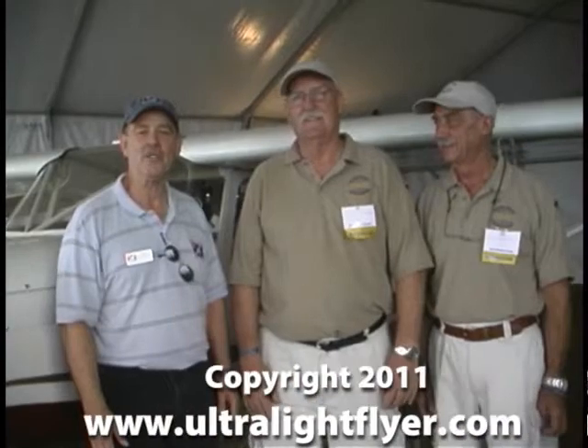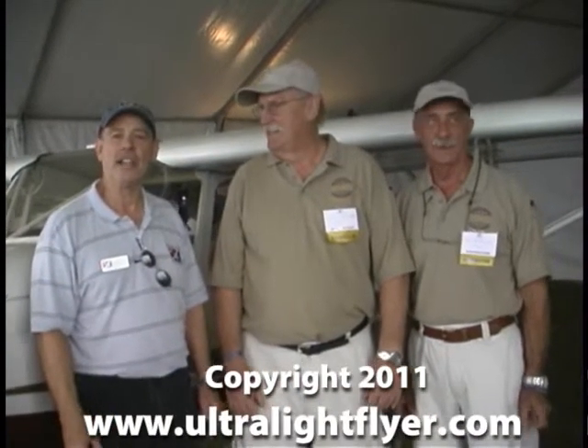Dan Johnson here at AirVenture 2011 reporting for AircraftReporters.tv, speaking about a new company, a new airplane, and the new people behind it. Eric Giles, well known as the proprietor of Sky Kits and the Savannah line of STOL aircraft, has a new partner: Max Tedesco, the engineer and designer of the airplane behind us. It's called Spirit, and the new company is called World Aircraft. Eric and Max are joint partners planning to sell this airplane around the world.